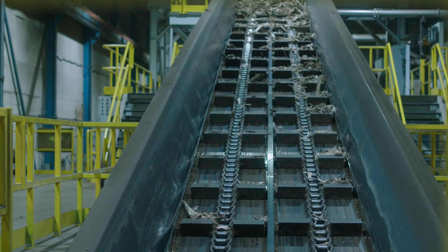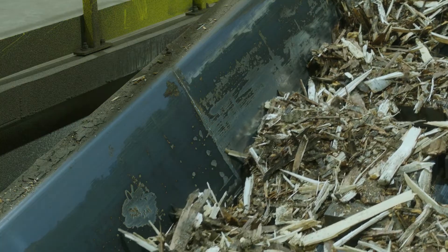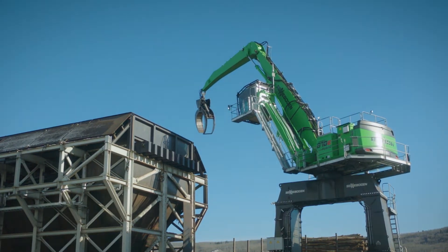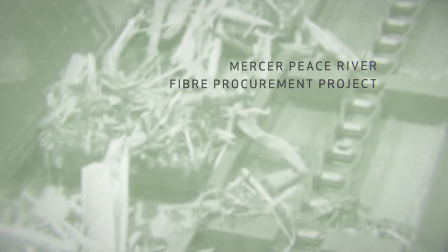From the first time that we thought, okay, there's an opportunity here to decarbonize, we also went for a new technology, a new way of doing it that would make it better and in fact give us much higher quality chips, which gives us higher quality pulp.